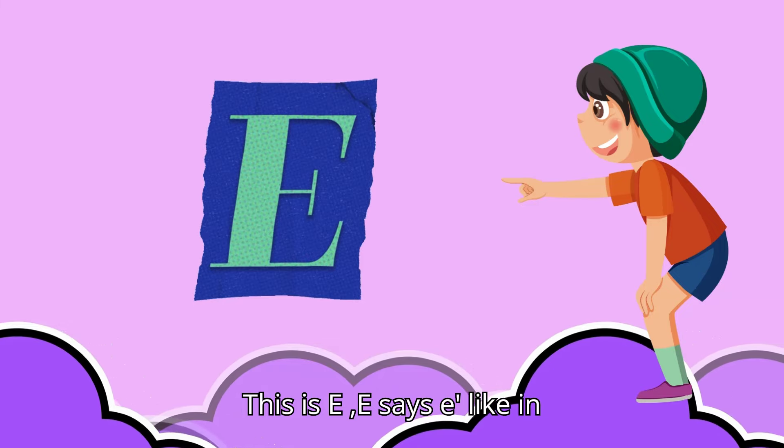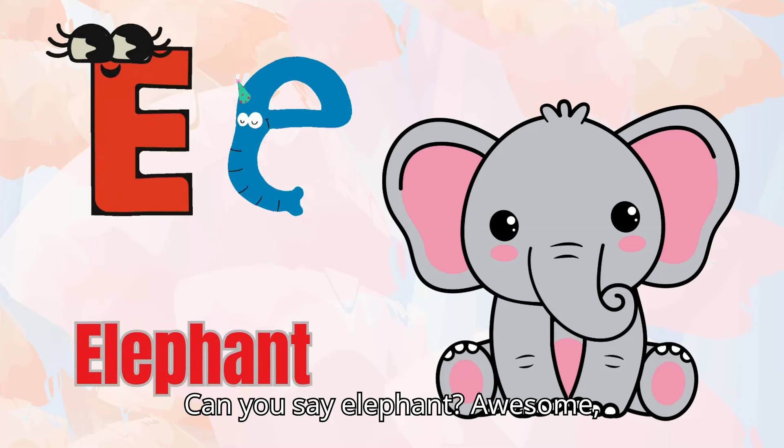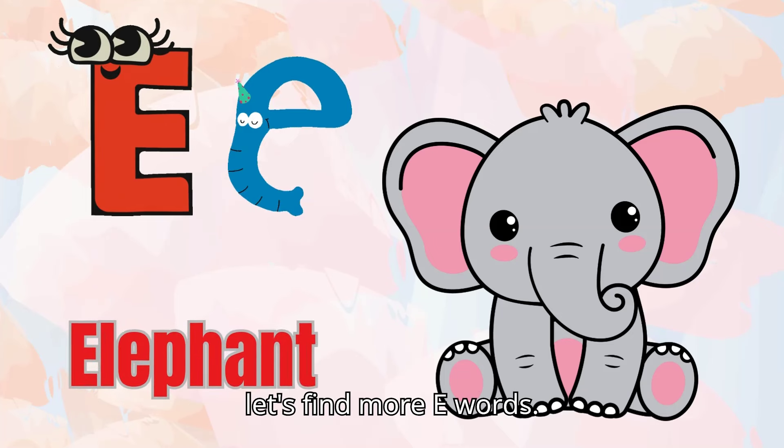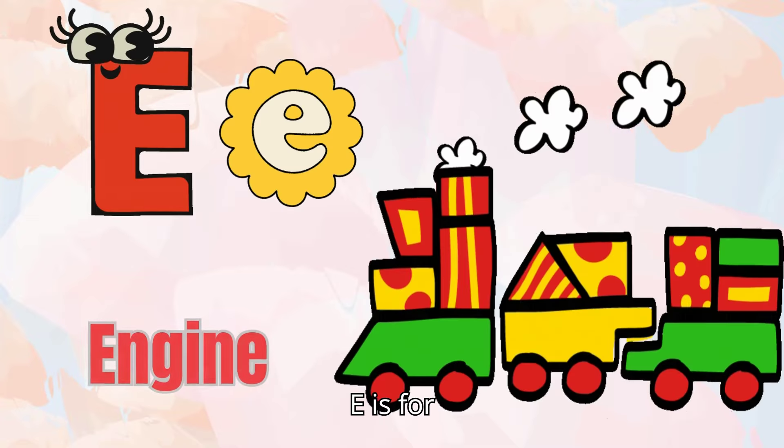This is E. E says 'E,' like elephant. Can you say elephant? Awesome! Let's find more E words. E is for egg. E is for engine.